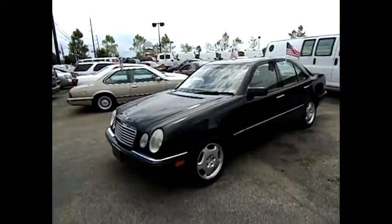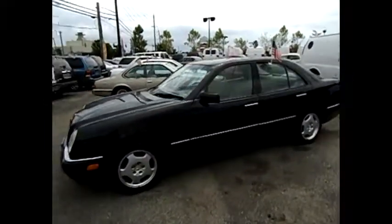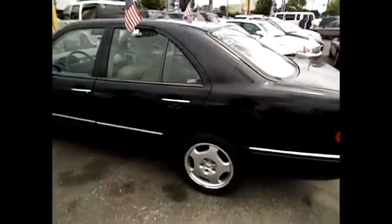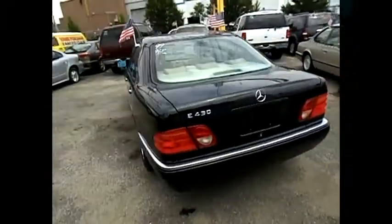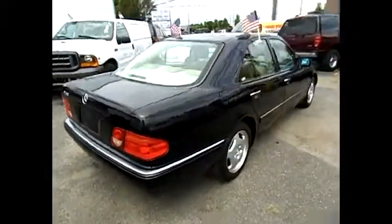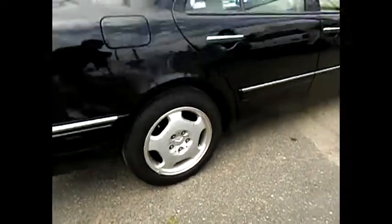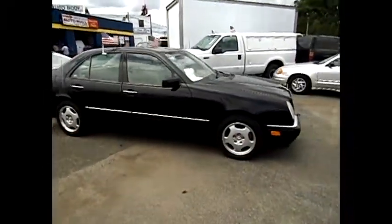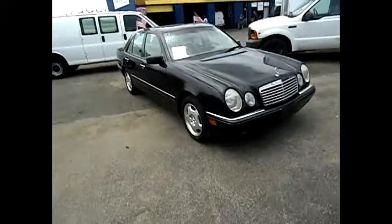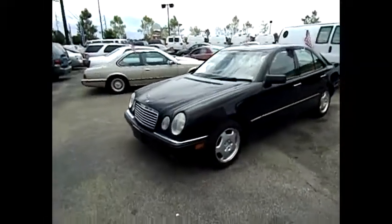We're going to do a walk-around on this 1999 Mercedes-Benz E430 — excellent condition, 96,000 miles on the vehicle, which is low miles for the year. The paint looks excellent. It's got 16-inch alloy wheels, all-wheel disc brakes. We do have a minor scratch here. This is a '99 Mercedes-Benz E430 with 96,000 miles — very good condition.